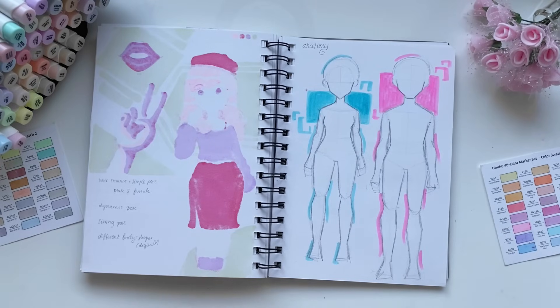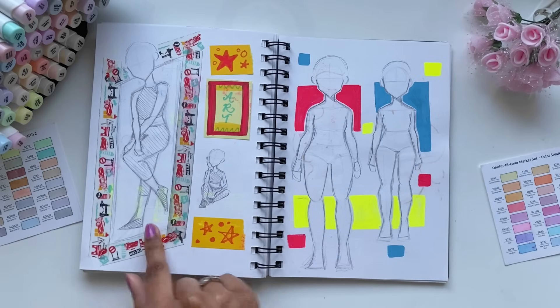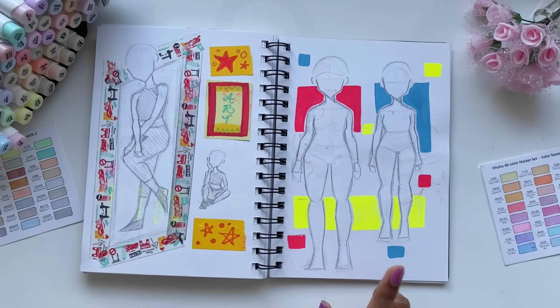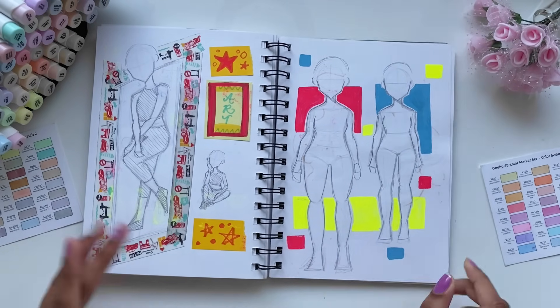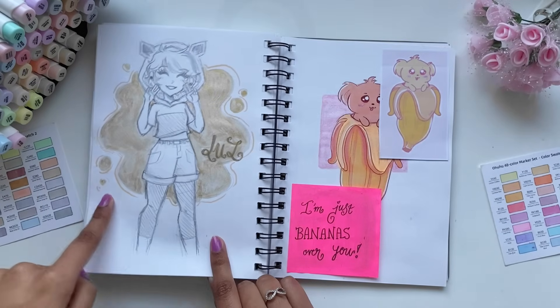These are the drawings that I made in the video where I gave you guys anatomy tips and showed you my process in drawing poses — so this is how I draw a basic female pose, basic male pose, dynamic pose, seated pose, and different body types. This page looked much better before, but it kind of all got smudged because I used watercolor on this page.